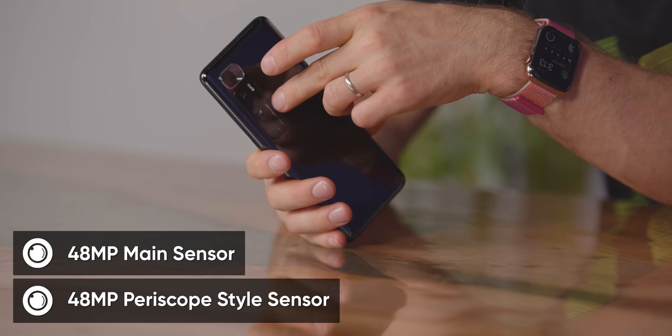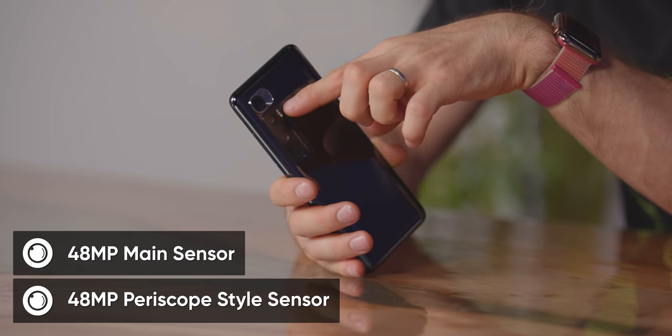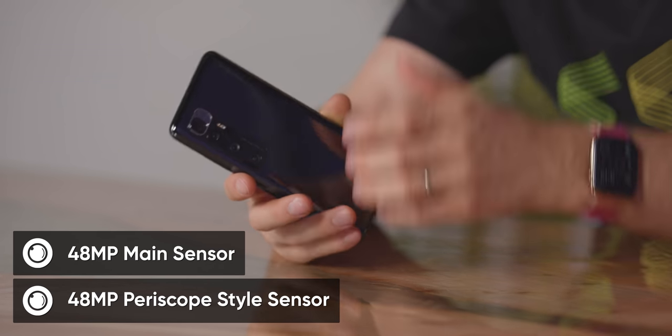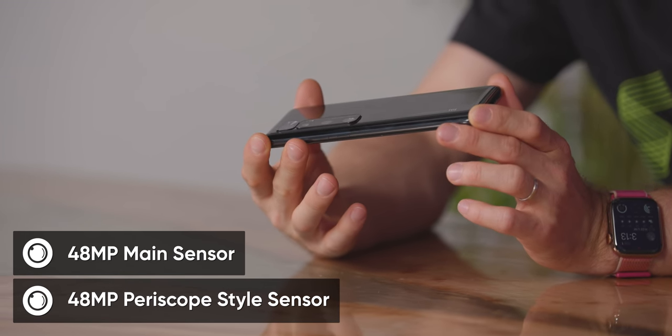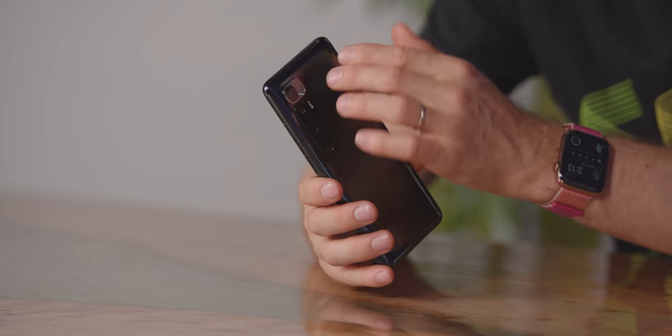Let's take a look at the snapper. There are two 48 megapixel sensors — one of them is just the main camera, and the other one is using a periscope style camera. That might explain why the body of this thing is so thick, and yet it only has a 4,500 milliamp hour battery. To be clear, 4,500 milliamp hour is a lot of battery, but given the size and weight of this puppy, this one is using a periscope style camera.